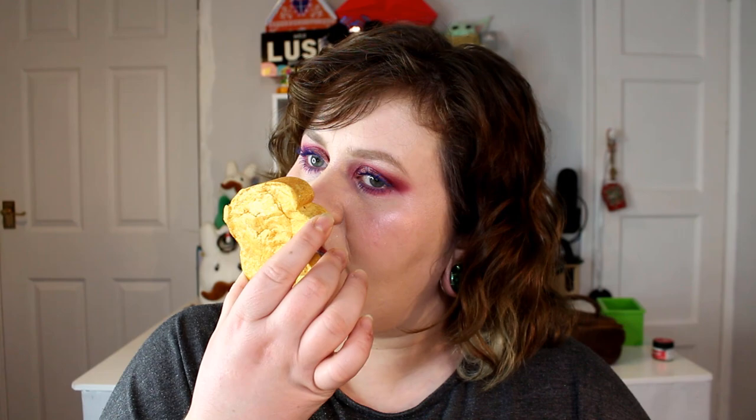Let's do bath bombs — we always go into the bath bombs and bubble bars as the first thing. So the Easter Bunny bubble bar is so sweet. I absolutely love the way this looks. It looks like a bunny flying off to deliver some goodies to all the boys and girls in the world. It smells so lovely.